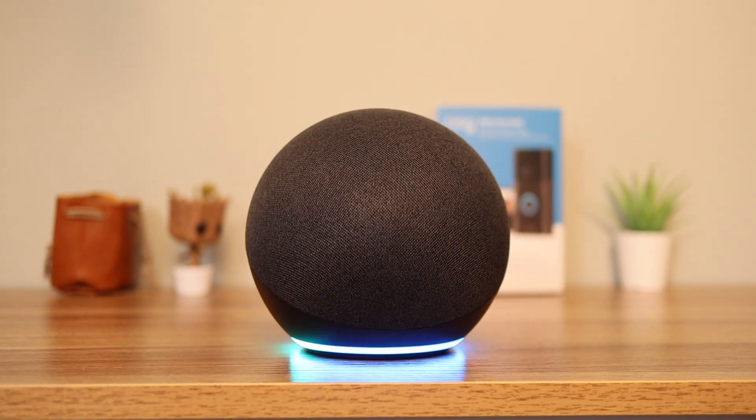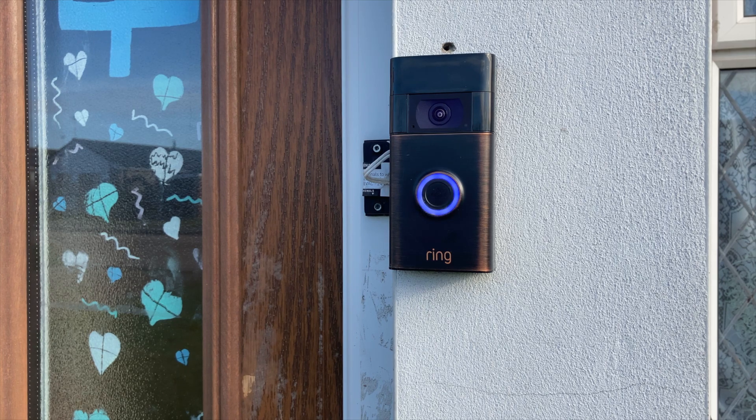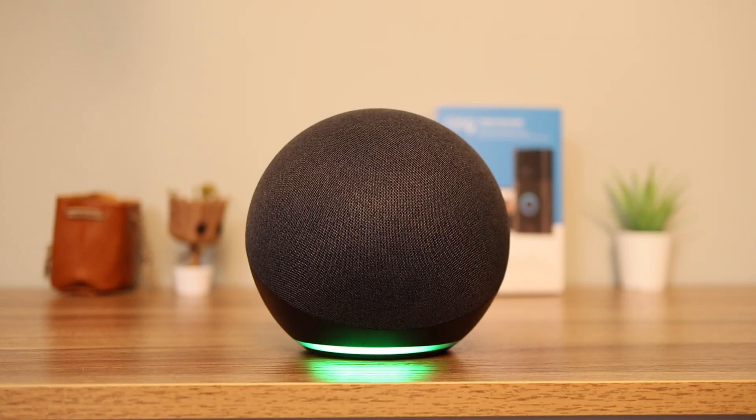Computer, answer the front door. This is what it sounds like when someone is talking to the front door through the Echo. The Echo will glow green to indicate that the mic is live and the person at the door can hear you.